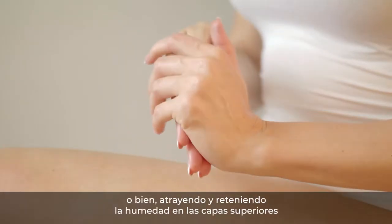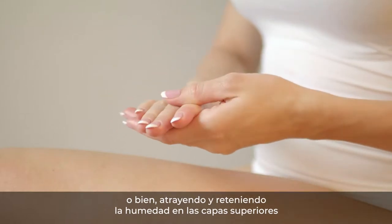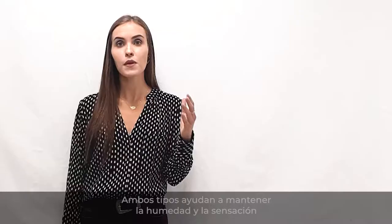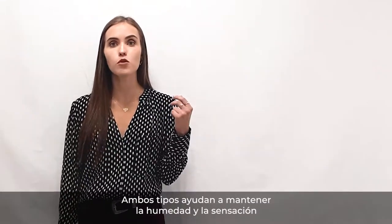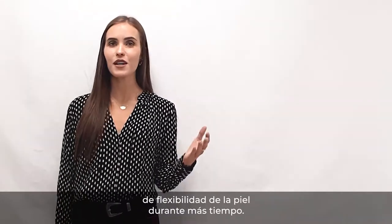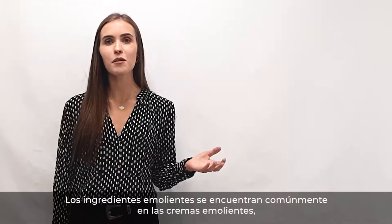or by attracting and holding moisture in the upper layers of the skin, which are the humectant emollients. Both types help to maintain the moisture and the skin's flexible feeling for a longer time.